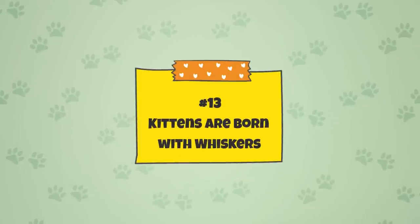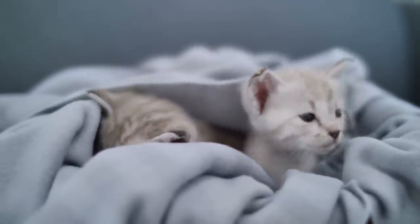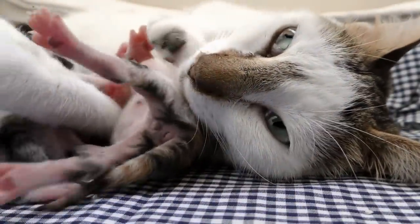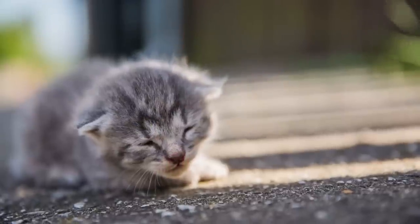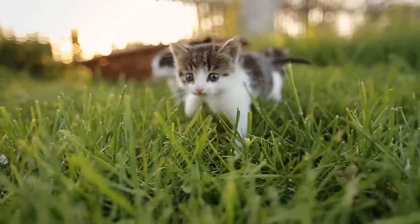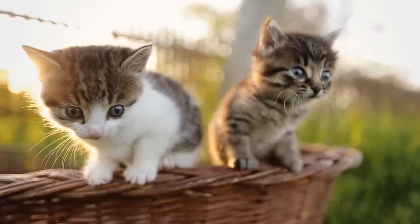Fact 13: Kittens Are Born With Whiskers. Surprisingly, kittens are born with a full set of whiskers. They may be small, but they are very useful. Kittens are born with their eyes closed, meaning they cannot visually perceive the world around them — their eyes tend not to open until their second week of life. This is where whiskers come in handy. Whiskers act as a necessary connection to the environment, helping kittens to navigate their new world and keeping them safe while their eyes are closed. That's why kittens rely especially heavily on their whiskers in their first few weeks of life.